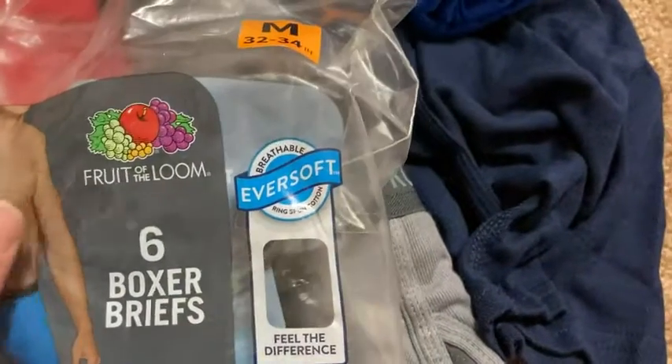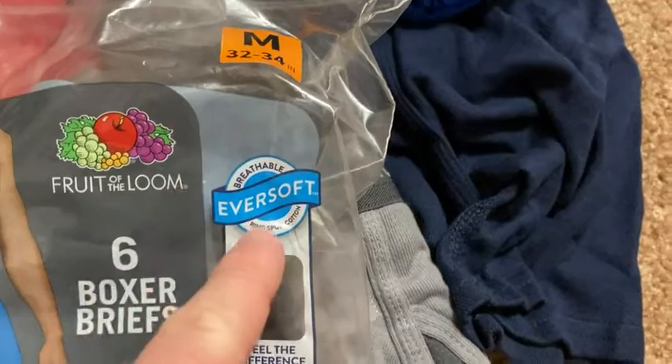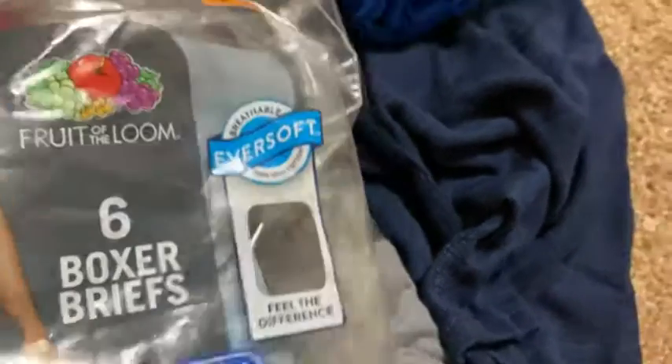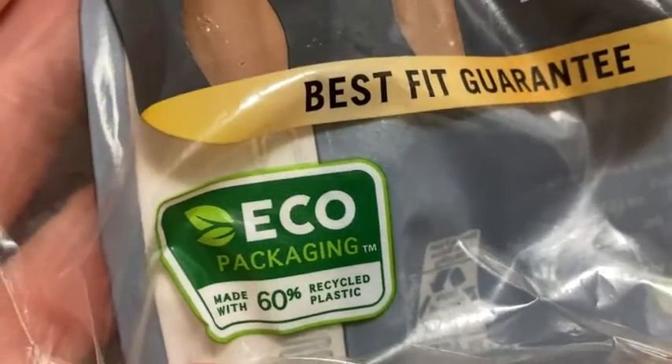I have some of their regular t-shirts as well, and a sweater actually, and some sweatpants. Breathable, ever-soft ring-spun cotton. Eco packaging — made with 60% recycled plastic. That's cool.